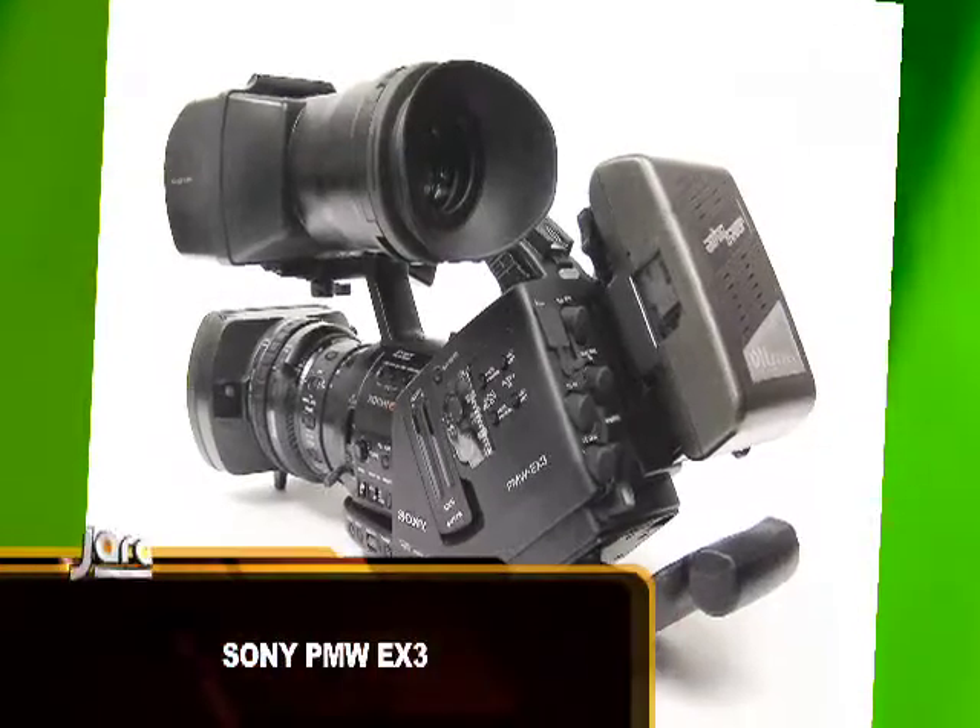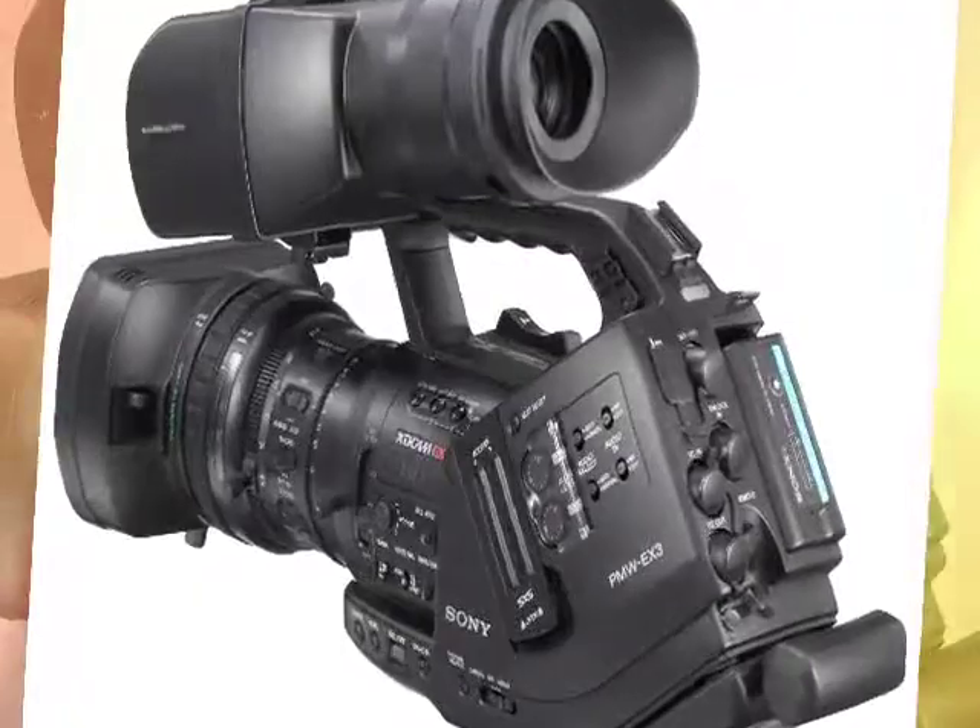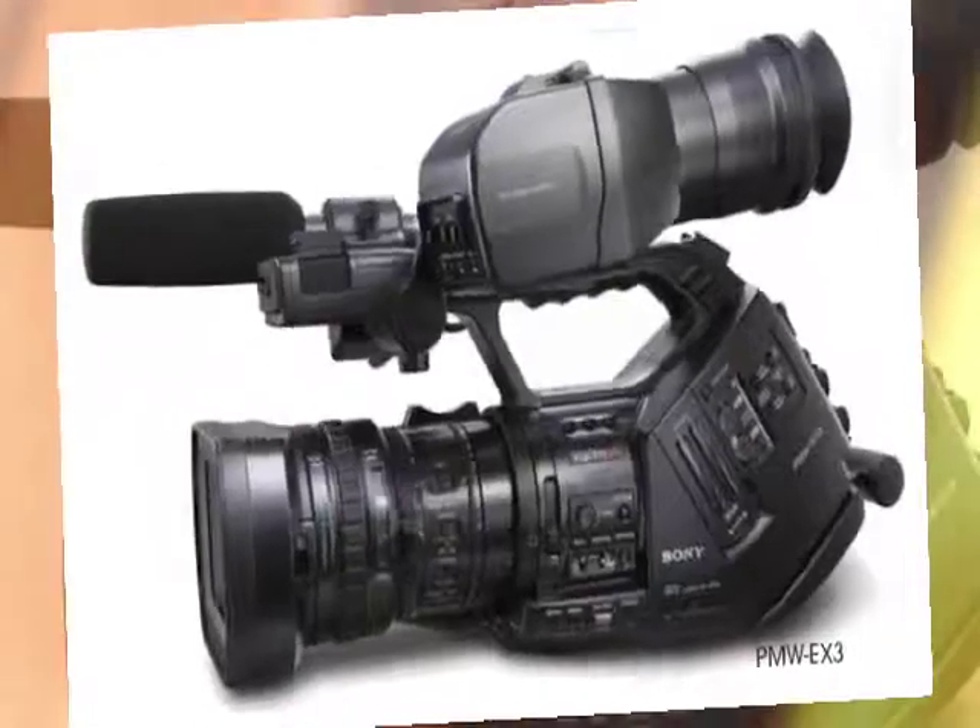Number four on the countdown would be the Sony PMWEX3. It's a camera that shoots full HD, going all the way up to 1080p. It was the camera that shot the very popular award-winning Figurine movie. For Figurine, they attached a lens adapter and used prime lenses, but the main camera body was the Sony PMWEX3.